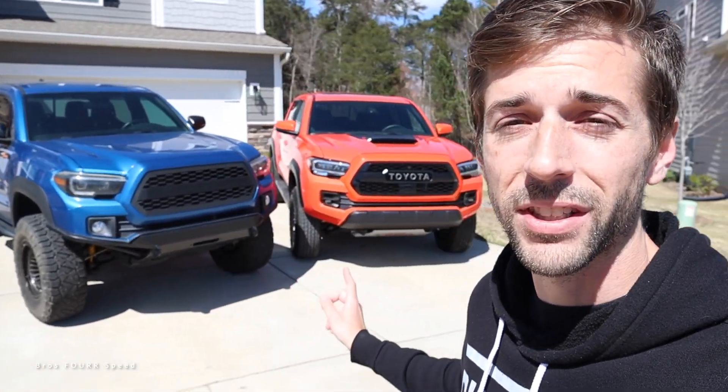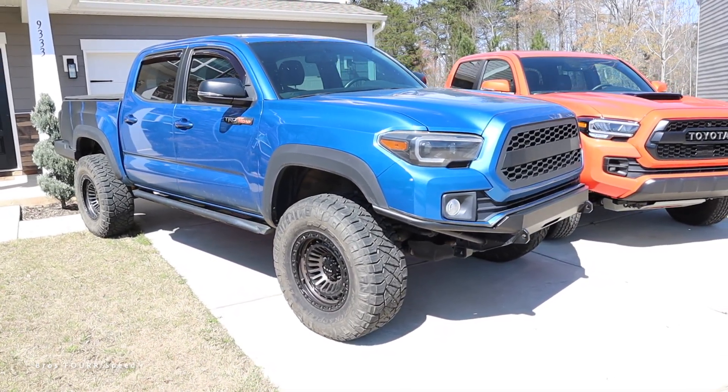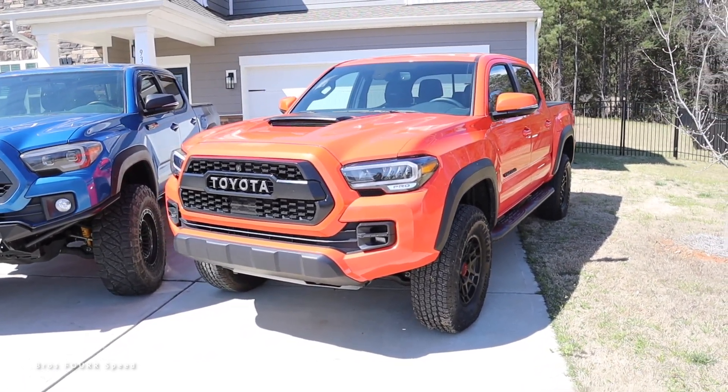Welcome to the channel. Today we're comparing the eight-year difference between the first third-gen Tacoma and the last year of the third gen. I have a 2017 TRD off-road — 2016 and 2017 really had zero changes — and the bright orange one is a 2023 TRD Pro.